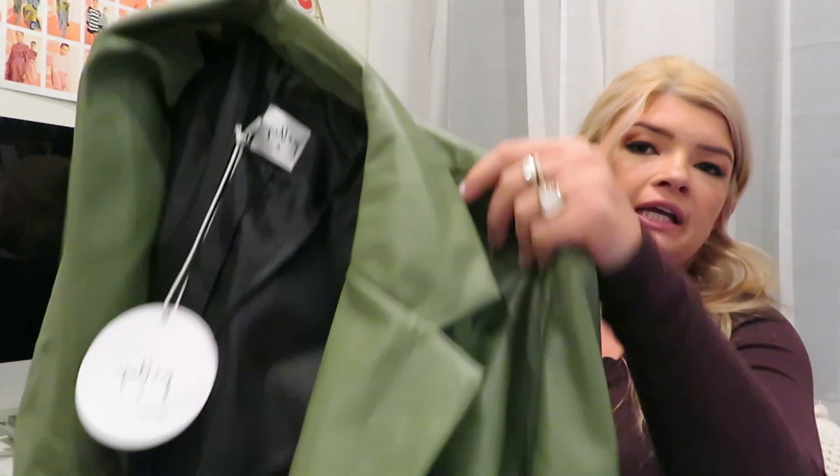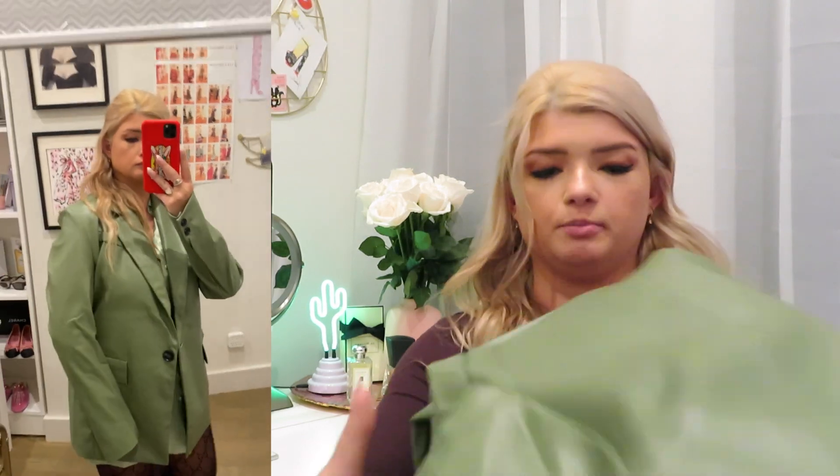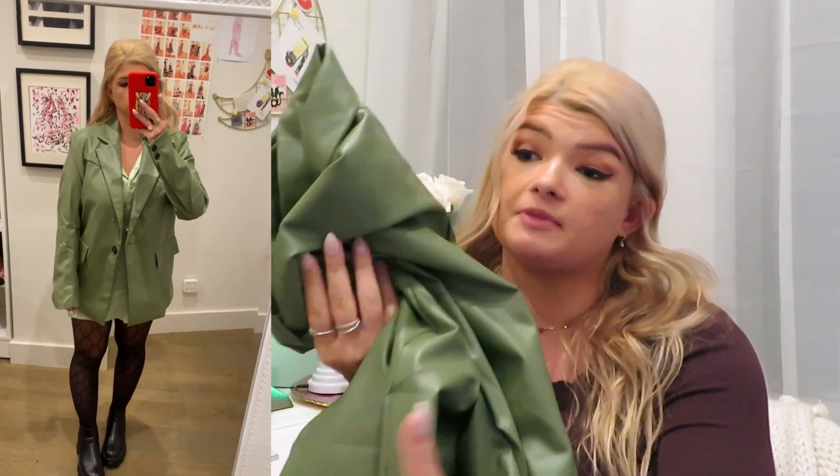My next item is a blazer in the same green sage color. Oversized leather blazers are super trendy right now, and in the sage color it's just a very hot item to have. Oversized blazers look really cute over so many things — dresses, pants — and it's super classy if you have a meeting to go to. It also looks cute over a going-out top. They're a good thing to have in your closet.